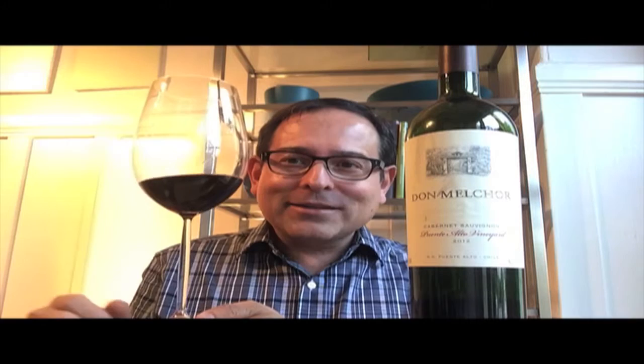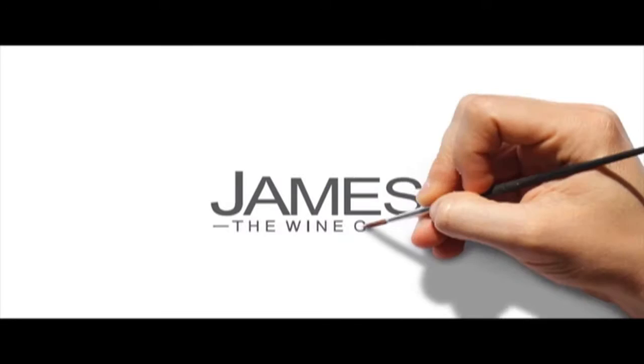James Juan is James the wine guy. Today we have the top tier wine from Concha y Toro — this is called Dona Melchor. This is an occasion that I bring out the big bad boy Bordeaux glass. So stay tuned for this review.